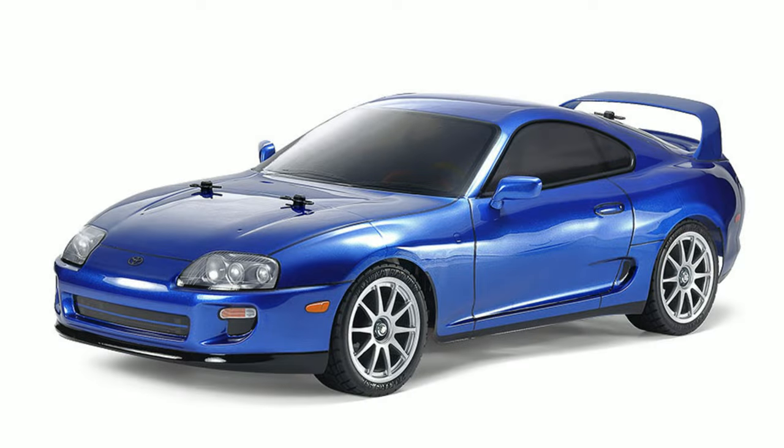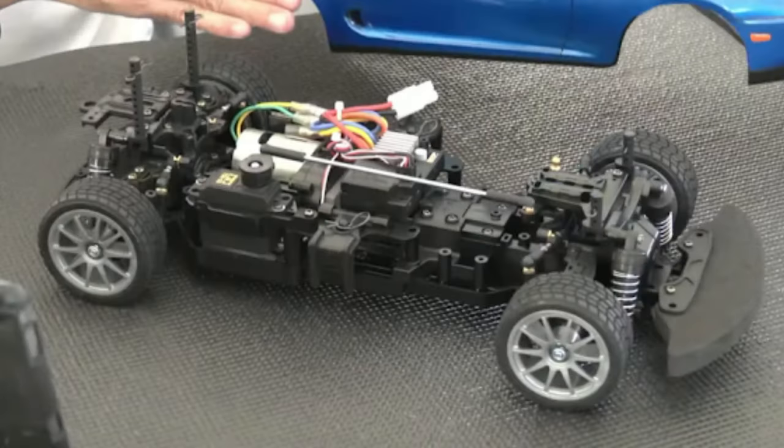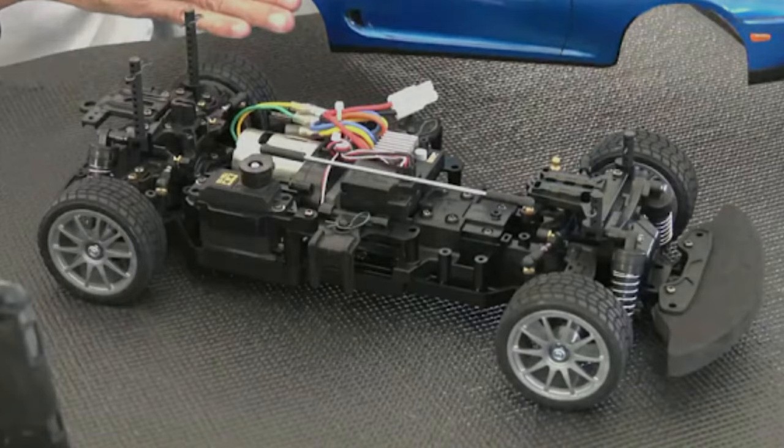We've also got a Supra JZA80 coming — I've got one somewhere around here that I've built before on the TT01 from memory — but this one is actually coming on the new BT01 chassis. I'm going to grab one of those and have a look at it when they come out in March.